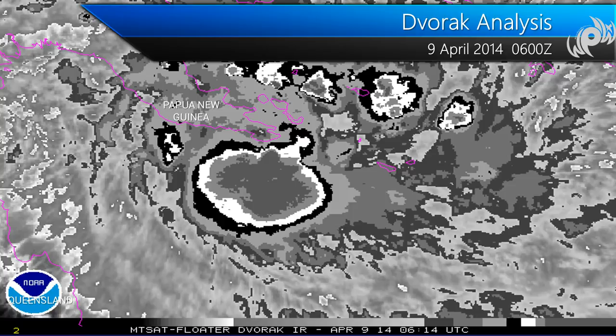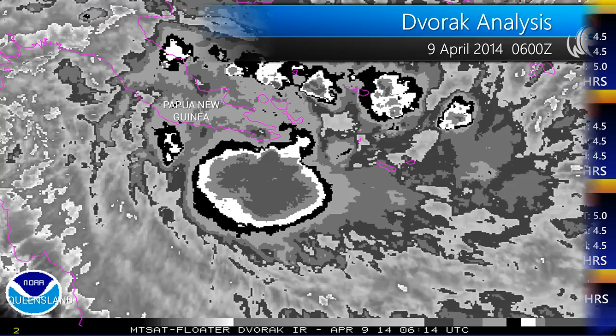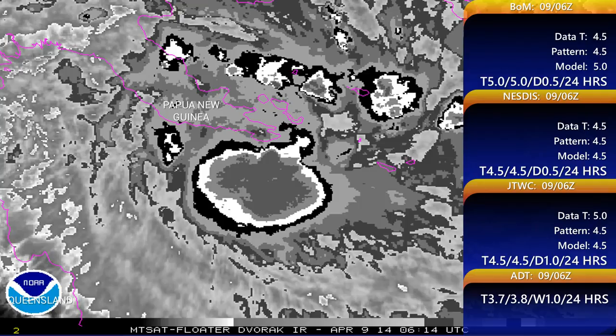Looking at the Dvorak analyses, all agencies are generally looking at about a 4.5 to 5.0. NESDIS-JTWC opted to use 4.5 for their initial intensity, based on the embedded center. A 4.5 really gets you about 145 kilometers per hour, so a little bit less than what the Bureau of Meteorology is saying. Australia is, interestingly enough, opting to go with the model at this point. They used the embedded center as well and got the same 4.5 that NESDIS was saying.